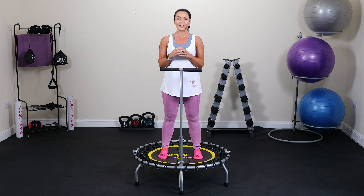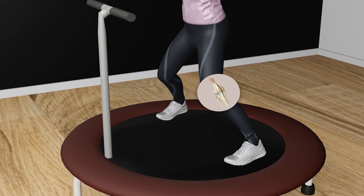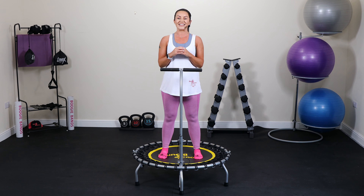Rebounding on a mini trampoline reduces the joint impact on ankles, knees, hips and the spine by as much as 80%, but raises the fitness benefits by as much as 100%. This means a significant number of people who, due to muscle and joint injuries, are not able to utilise the HIP principles in their training are now able to do so.